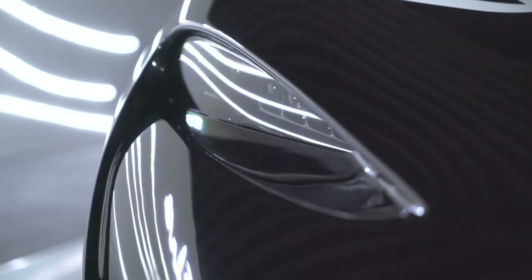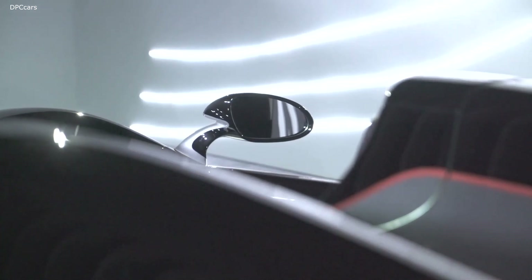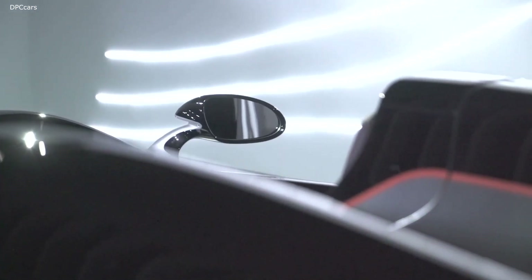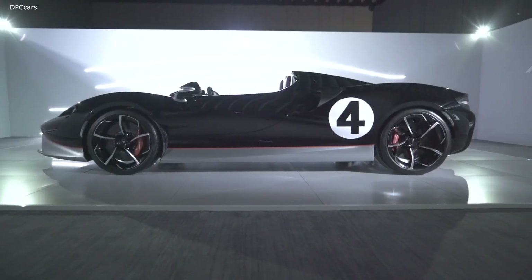The Elva matches its style and speed with surprising functionality too. The interior includes an 8.0-inch touchscreen infotainment system, while the rear tonneau hides a storage space capable of holding two helmets.